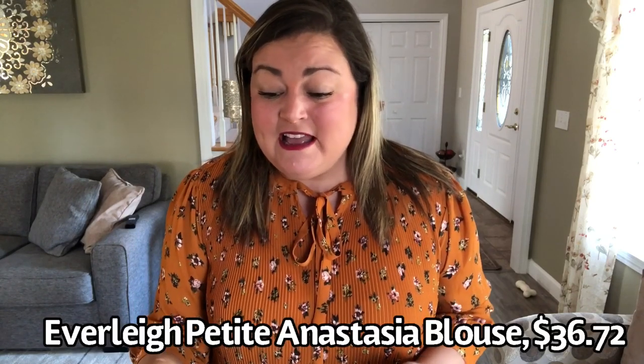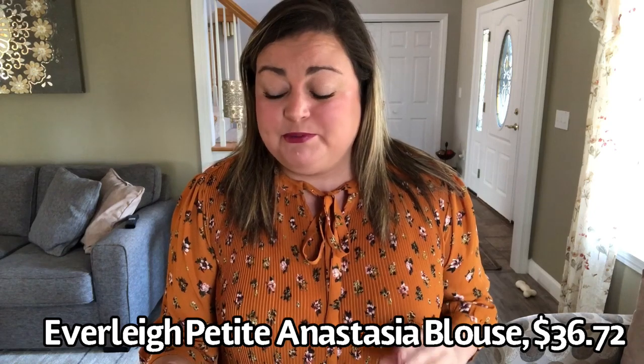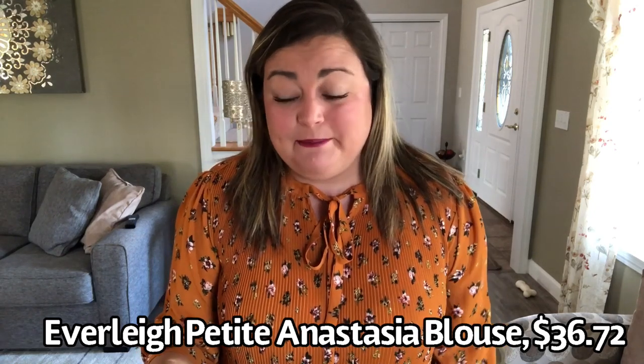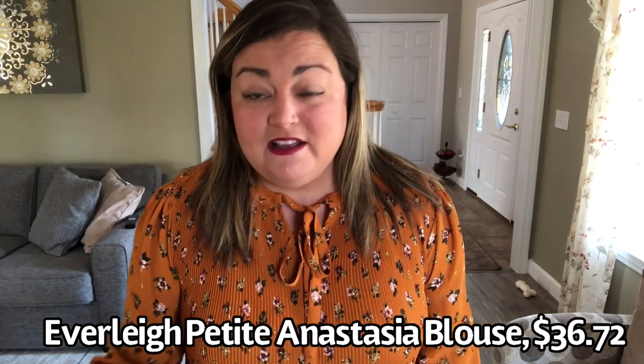Let's try things on! So the first top is by Everly. They're calling this the Petite Anastasia Blouse. It is a Large Petite, 100% polyester, $36.72. The color is called 'Garden Notes,' which is a fun color name. I'll come closer to show you — it's got that ribbing detail and that stretch accordion style material.